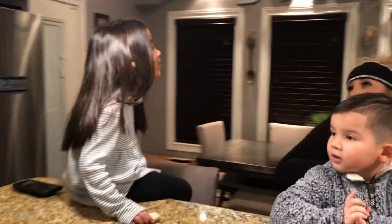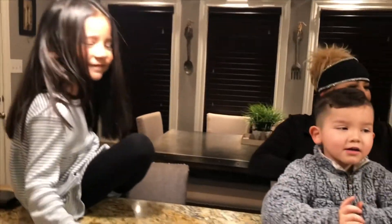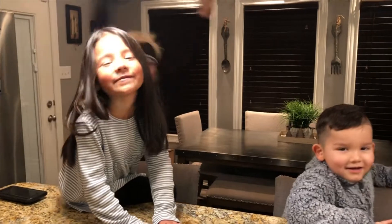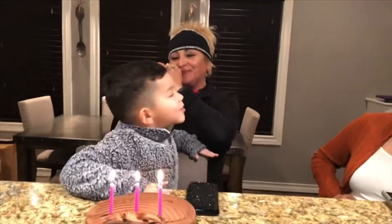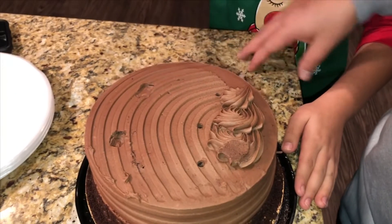Happy birthday to Momo. Happy birthday to you. Happy birthday to me. Happy birthday to Momo. Happy birthday to Momo. Let her try. Nope, not your own.